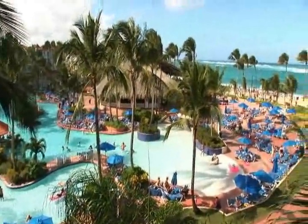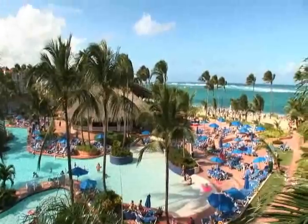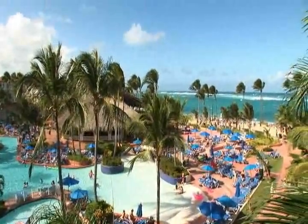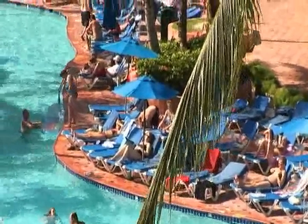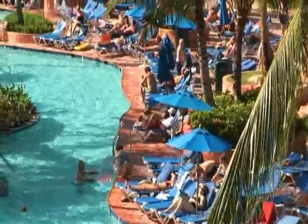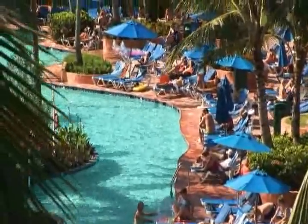Lots of activities going on at that hotel, so if you like to stay active there's volleyball, catamarans, trapeze, rock climbing — anything your heart desires. The emphasis on that resort is certainly the sheer size of the pool, and it's the center of attention because everything else is built around it.